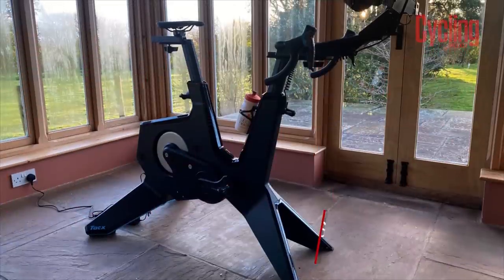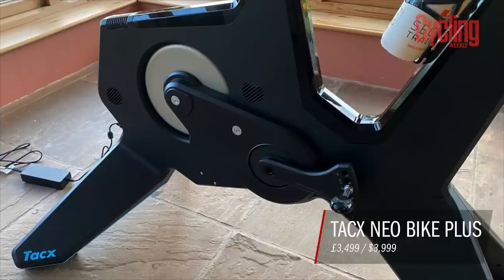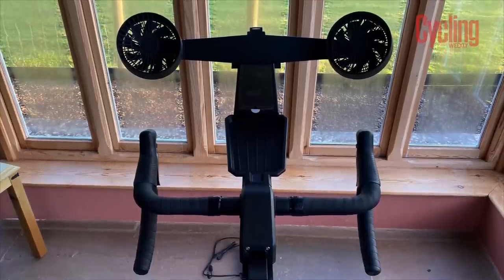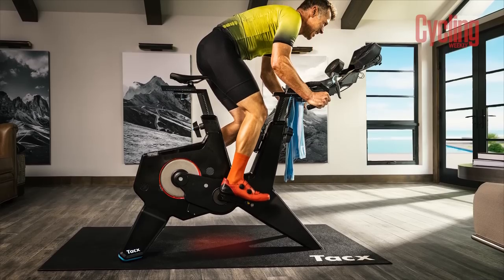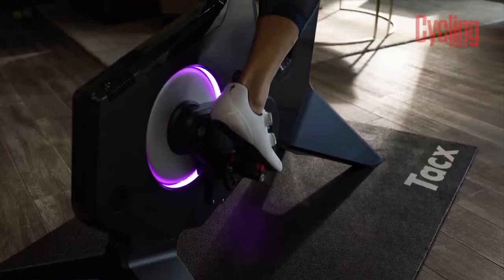We've seen the release of the brand new Tax Neo Plus Smart Bike, and with that release came a pretty hefty jump in price to now match the Wahoo Kicker bike — so they're very much head-to-head rivals. It's quite interesting that both brands are updating their bikes so close to each other, and especially with these changes in price. Now they're both on an equal footing, with the Wahoo Kicker bike going up a couple of hundred too, but it's the Tax that has really leapt up in price. Spoiler: not much has changed.